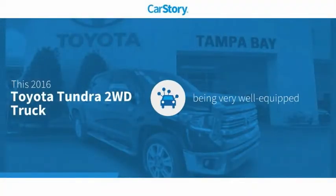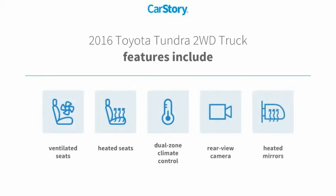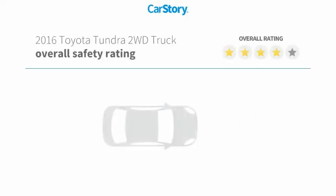Car Story research indicates this vehicle as being well equipped with popular features. Features also include heated seats, rear view camera, heated mirrors, and ventilated seats with these ratings.